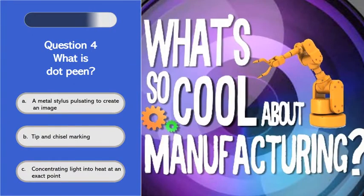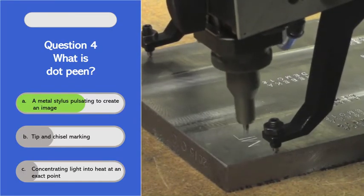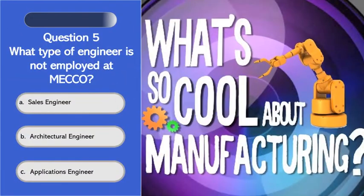What is dot peen? On dot peen, what we're doing is we're using a metal stylus. It's a carbide tip, and this tip is pulsing about 80 to 100 times a second.